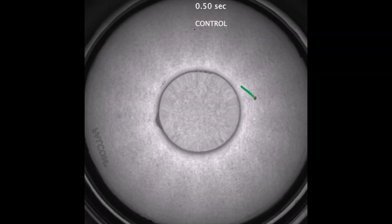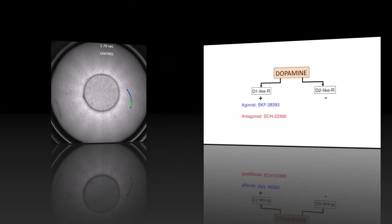We evoke this behavior by playing gratings drifting at constant speed underneath the fish. Larvae respond to this by matching their swim speed with that of the gratings. This is important because it allows for very tight control of swim speed under control conditions.